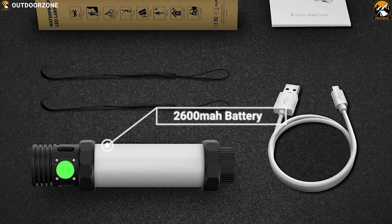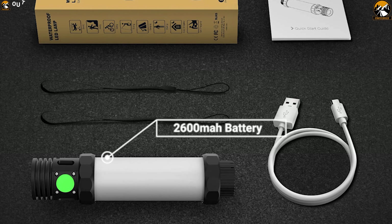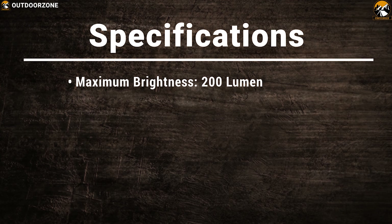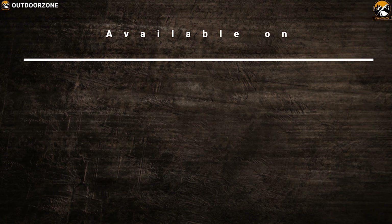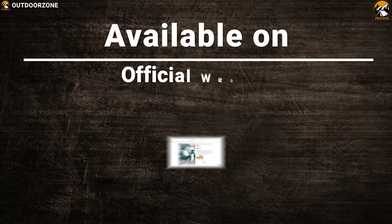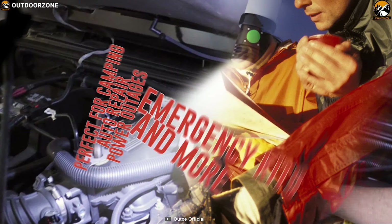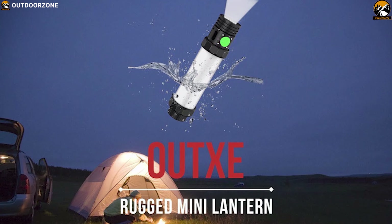It packs a massive 2600mAh battery which can last a long time to provide you uninterrupted brightness throughout the trip. Take the ruggedness wherever you go with the OutXE 3-in-1 Rugged Lantern with Flashlight and deal with any kind of low light situations with confidence.